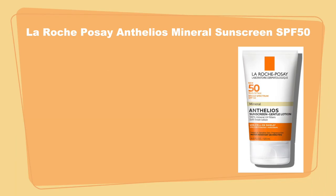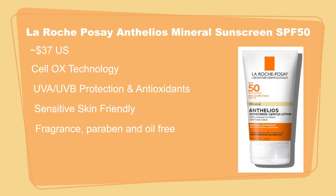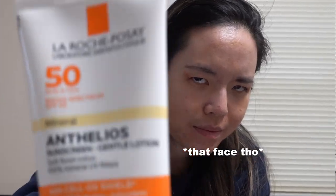The first sunscreen is the La Roche-Posay Anthelios Mineral Sunscreen SPF 50. It's about $37 US dollars. It has Cell OX Shield technology, UVA and UVB protection and antioxidants. It's sensitive skin friendly, fragrance, paraben and oil free, non-comedogenic, and water resistant for about 80 minutes. Here is this bad boy.